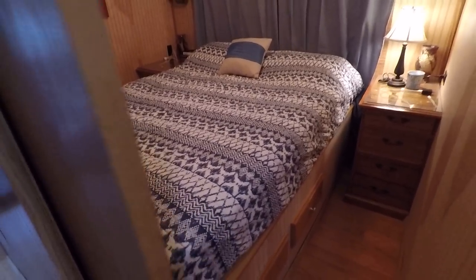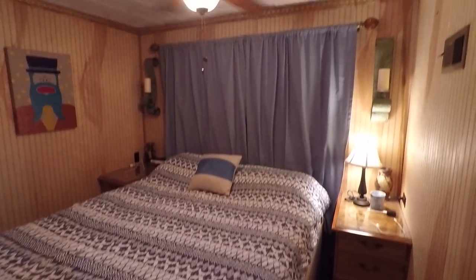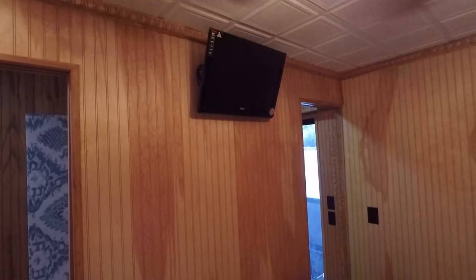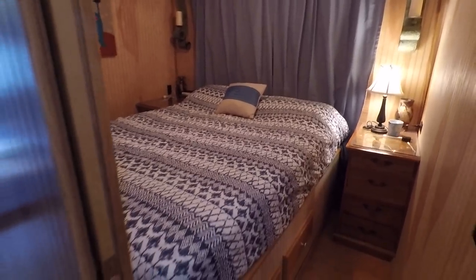And this would be your master stateroom — pocket doors on all these staterooms, by the way. Ceiling fan overhead. A 22-inch RCA LCD TV is mounted in the master stateroom. This master bed is accessible on both sides, with night stands on either side. We've even got a small storage closet built in just below the master bed — storage built in underneath. And another hanging closet across the hallway from the master bed.